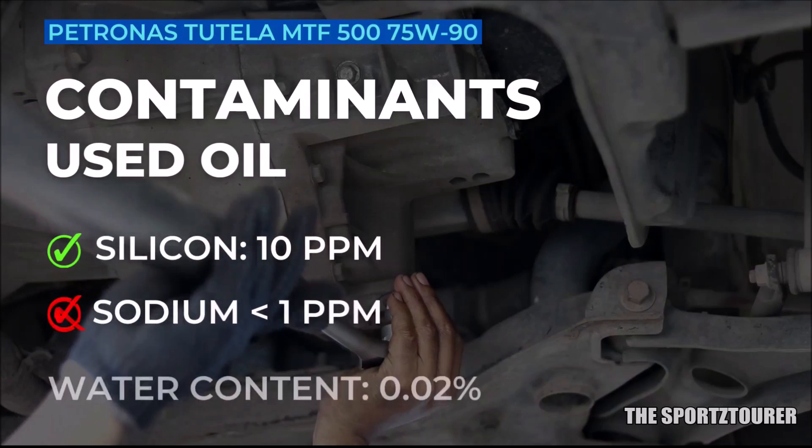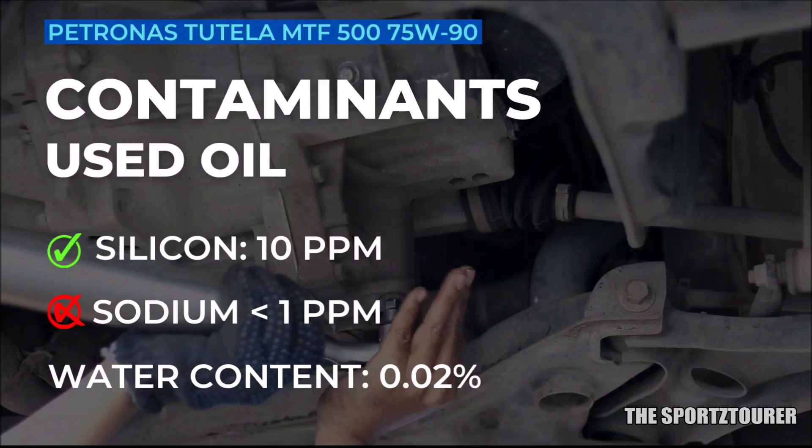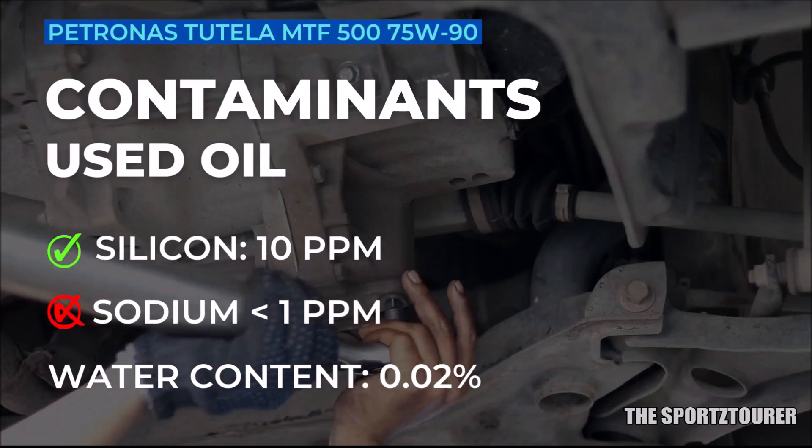Next, we have contaminants. Silicon came under the limit at 10 parts per million, while sodium was almost absent, with a similar report on water content.